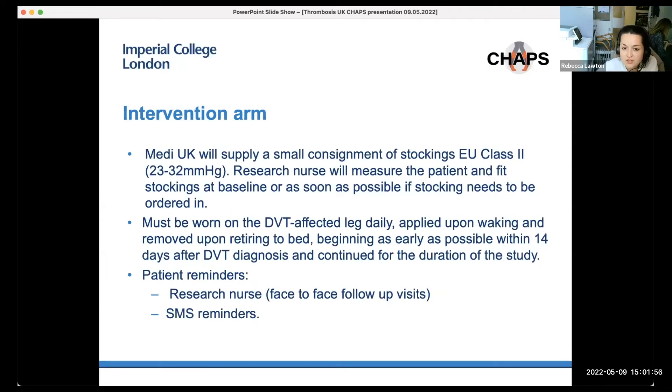The intervention is supplied by Medi UK, who provide a small consignment of stockings. These are EU Class II stockings, slightly higher compression than the TED socks used in GAPS. Research nurses will measure and fit patients for stockings at baseline. Patients should wear the stockings as soon as possible, must wear them on the DVT-affected leg daily, applied on waking and removed on retiring to bed. Patients also receive reminders to help with compliance, including research nurse face-to-face and telephone follow-up visits, and SMS reminders if they're happy to receive these.